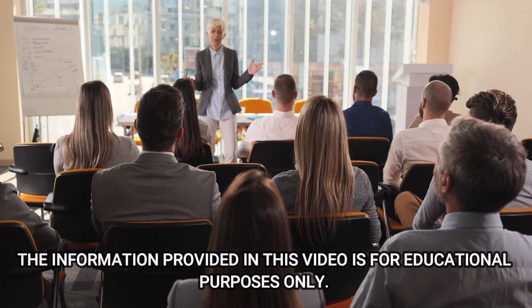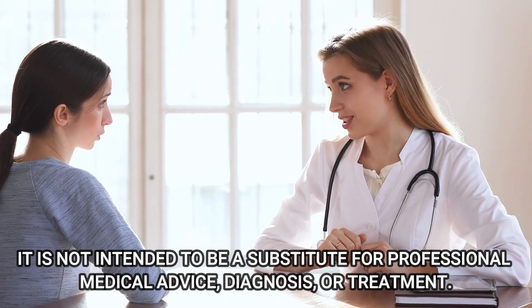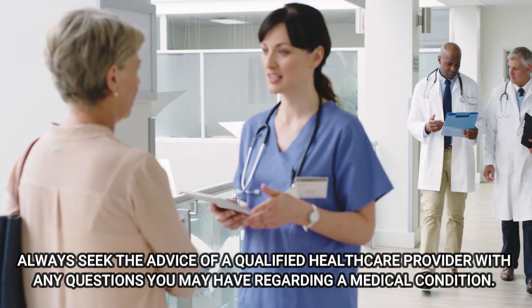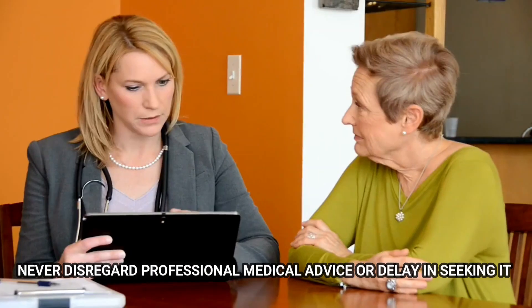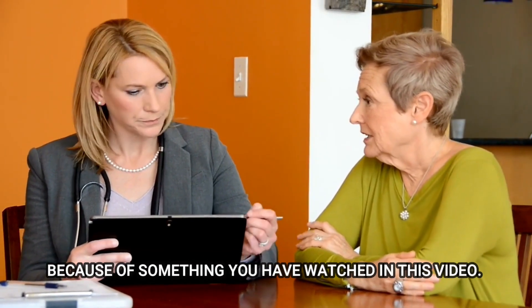Disclaimer: the information provided in this video is for educational purposes only. It is not intended to be a substitute for professional medical advice, diagnosis, or treatment. Always seek the advice of a qualified healthcare provider with any questions you may have regarding a medical condition. Never disregard professional medical advice or delay in seeking it because of something you have watched in this video.